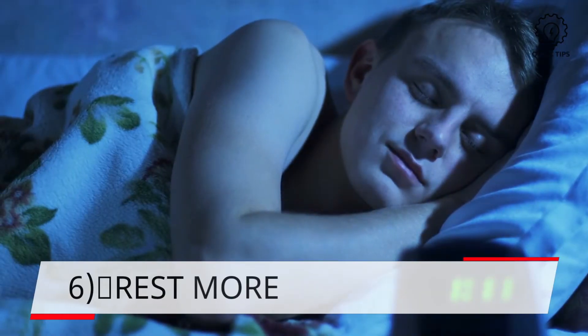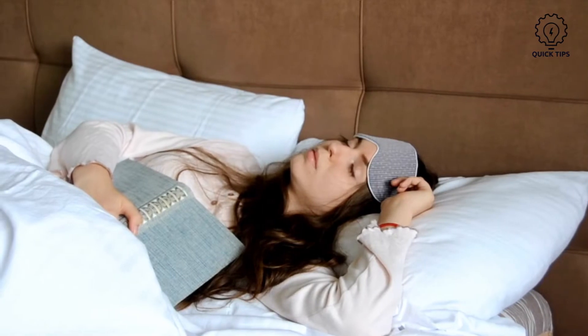6. Rest more. Sleep more if you feel achy and sick. If you can't sleep, do relax and avoid overworking as the vaccine boosts your immunity.